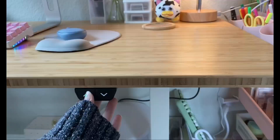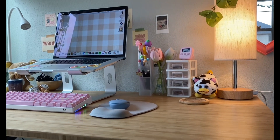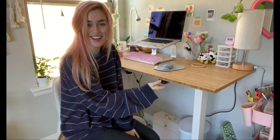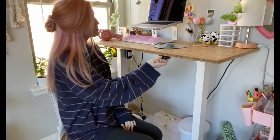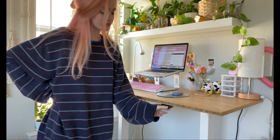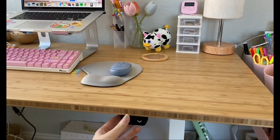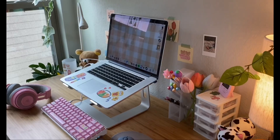A huge thank you to FlexiSpot for sending me this beautiful bamboo standing desk! As you guys know, I sit at my desk for hours every day studying and answering emails, and that leads to a lot of back pain as well as low energy. This desk was so easy to assemble and it has helped me so much to reduce back pain, stay focused, and have high energy while studying. You can go to flexispot.com and check out all of their amazing products, and get $15 off a standing desk with my code linked in the description.